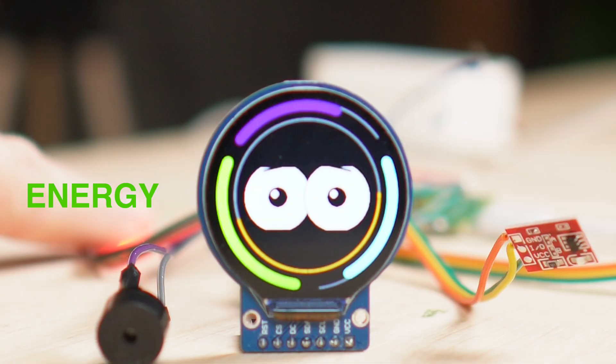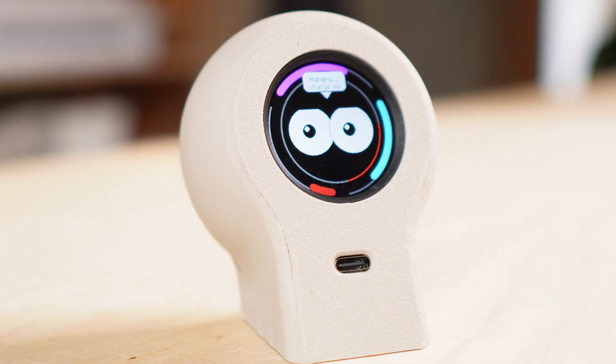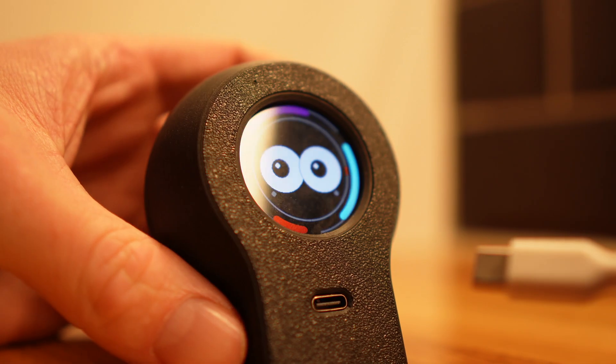Energy is the most literal one — it's directly tied to the battery. As the battery gets low, the companion becomes quieter, slower, and a bit more needy. Charging it is basically the same as feeding it.